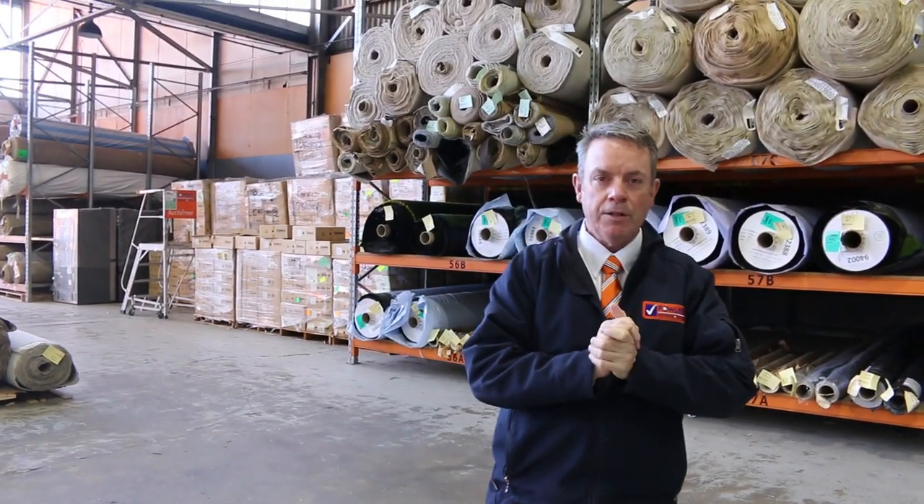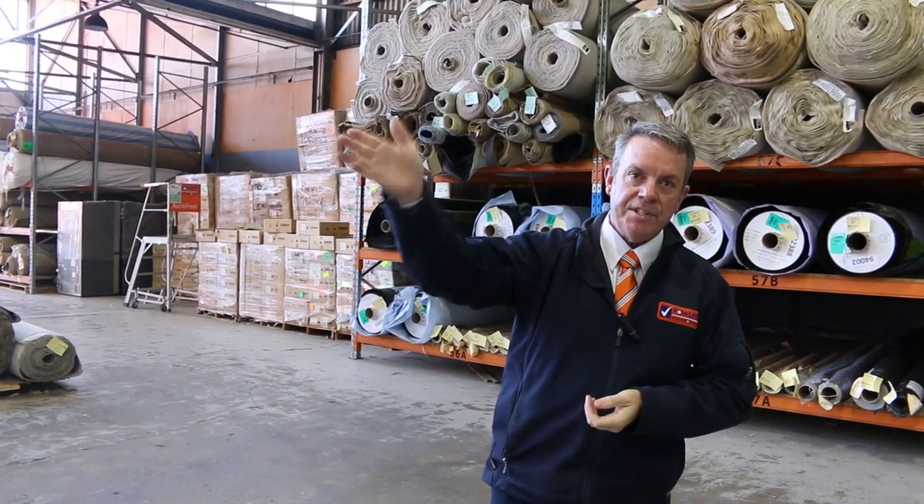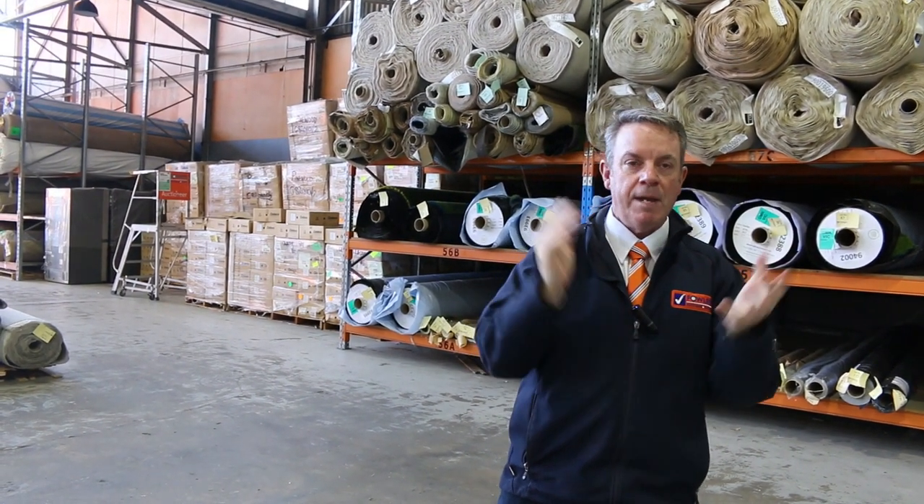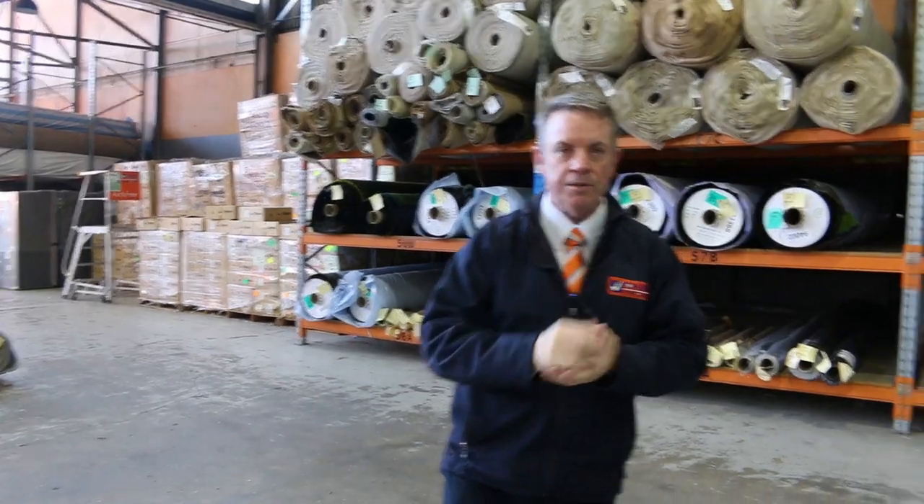We kick off at 10am, but you can come any time from 8 o'clock and have a look. Don't forget our other two auctions — there's home renos, timber, all sorts of fantastic stuff in there, worthwhile watching their video too. That's it for me. Thanks for watching the video. Hope to see you on auction day.